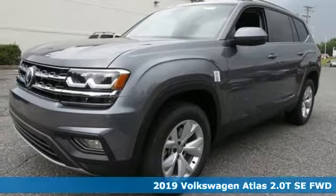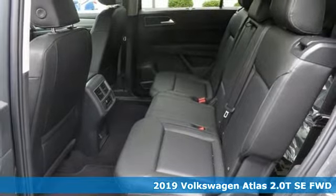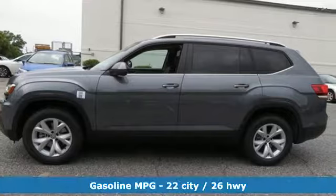It's a new 2019 Volkswagen Atlas — where safety and performance come standard. It comes with the features you need, and better yet, want.